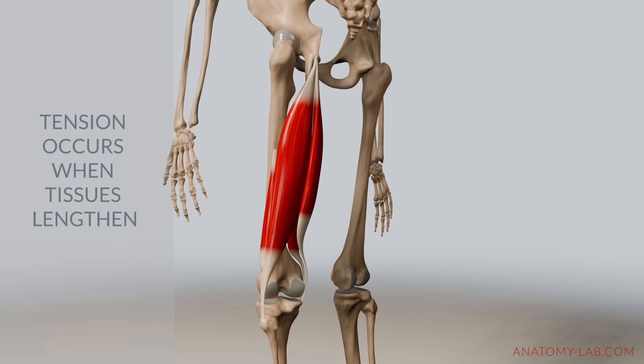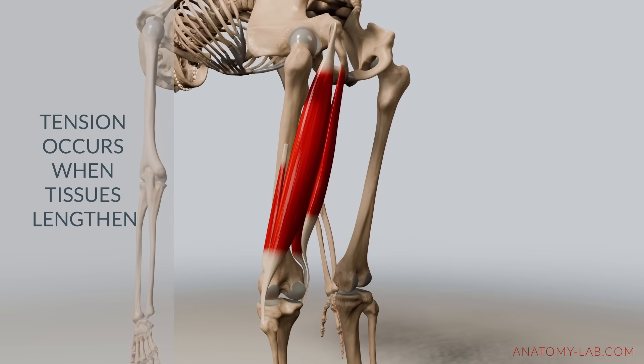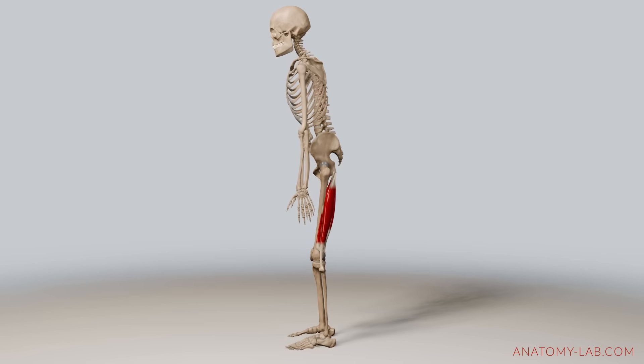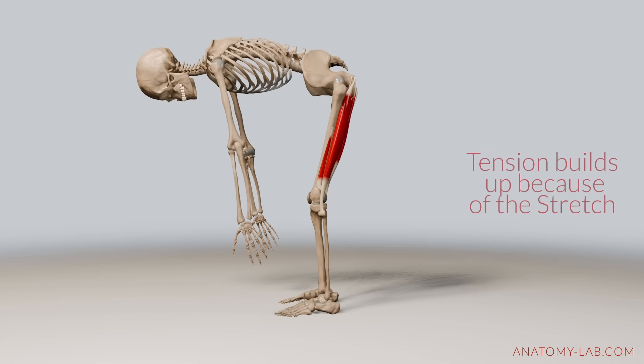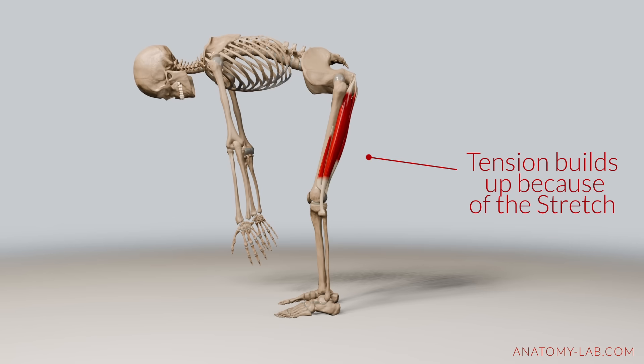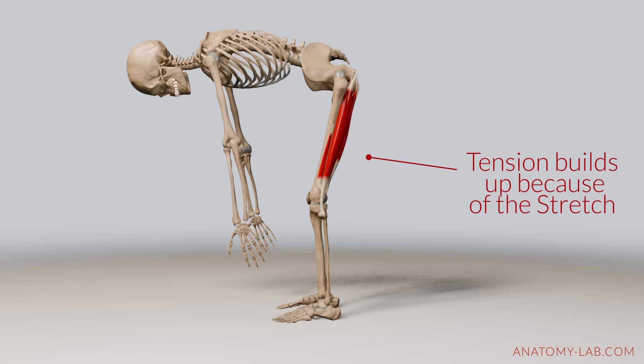Tension is the stretch you feel in your muscles, ligaments, tendons, and fascia when they are lengthening. Picture this: you are reaching for your toes in a forward bend and you feel that tightness in the back of your legs. That's tension. It's caused by your muscles being pulled as they lengthen to their limit.